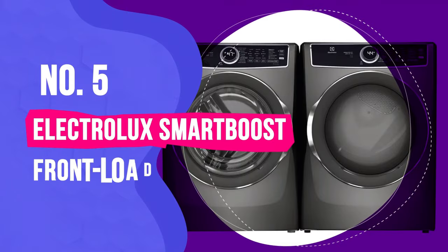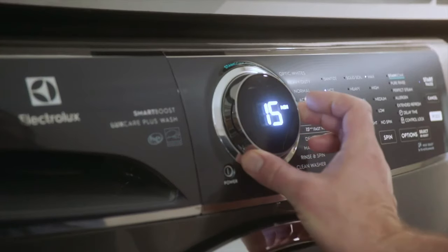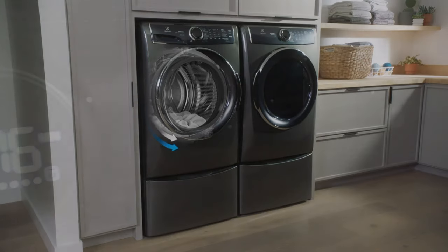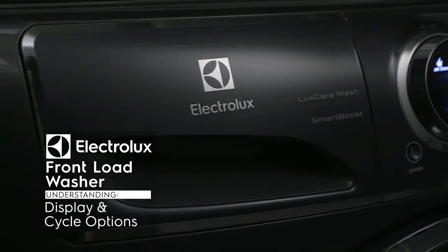Number 5: Electrolux Smart Boost Front Load Washer and Stackable Electric Dryer. After our testing, we determined that the Electrolux Smart Boost Front Load Washer and Stackable Electric Dryer was the best front-loading washer-dryer set. We especially liked the intuitive settings and how the display panel keeps info like temperature, soil level, and spin speed available at a glance.